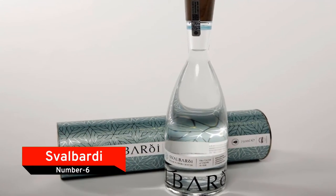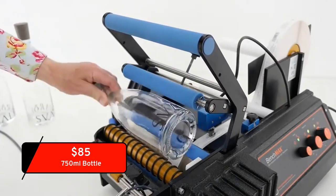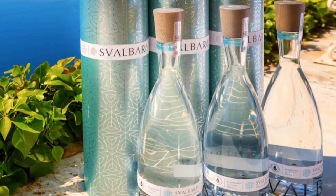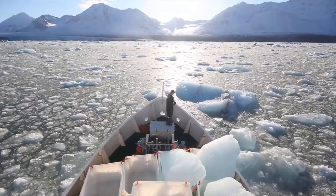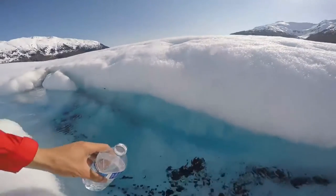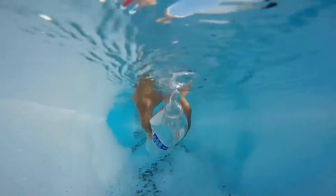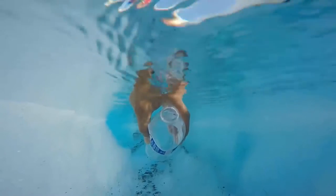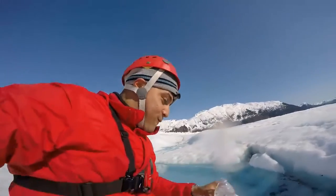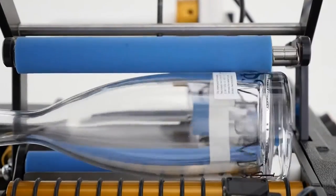Number 6: Svalbardi. With a price tag of $85 per 750ml bottle, Svalbardi has joined the ranks of the most expensive bottles of water on the planet. The water is sourced from Svalbard in Europe, allowing the company to provide its customers with some of the purest water available. The water is placed in extra flint glass with a wooden cap resembling arctic driftwood. To preserve the taste and exclusivity, it is housed in premium bottles.